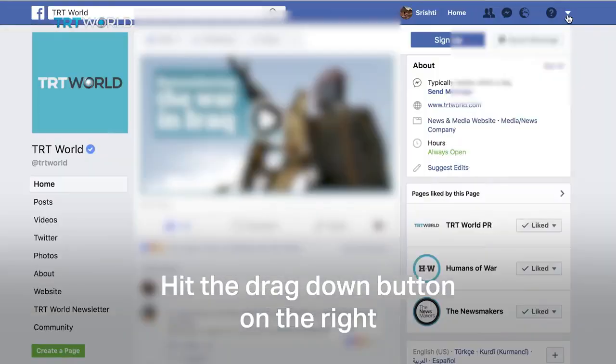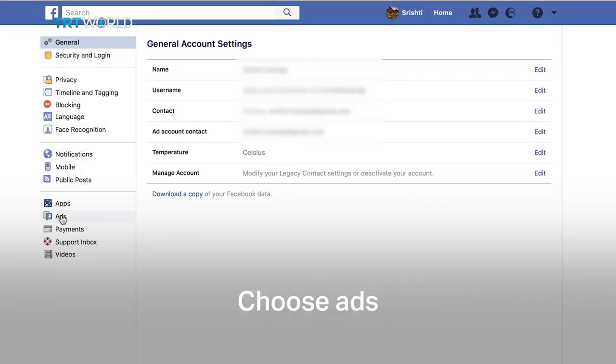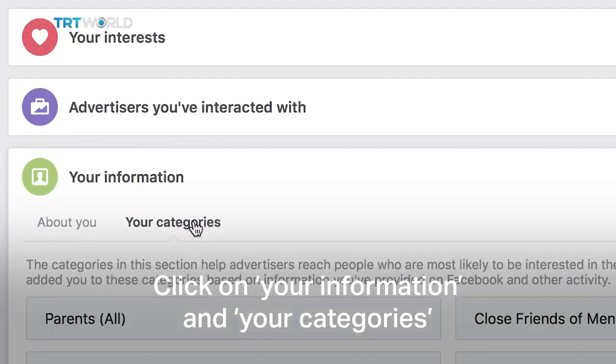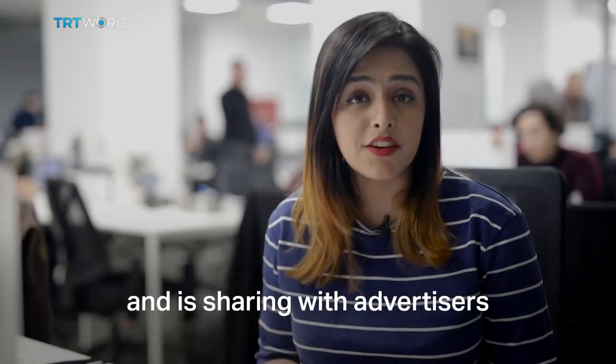Hit the drop-down button on the right, click on Settings. You'll have a number of options on the left — choose Ads. Now this takes you to the ad preferences page. Scroll down a bit, click on Your Information and Your Categories. Now this is the profile Facebook has created on me and is sharing with advertisers.